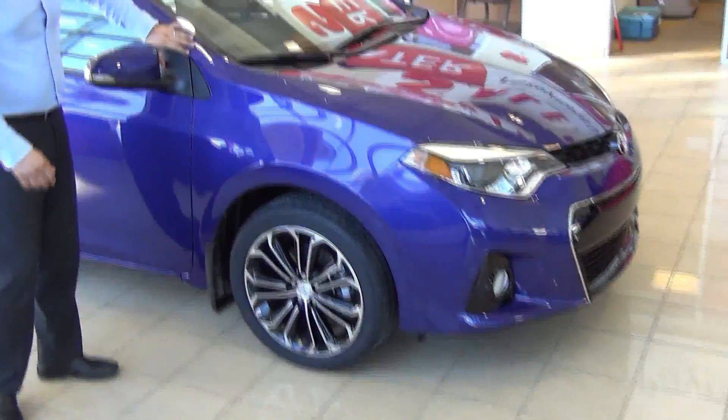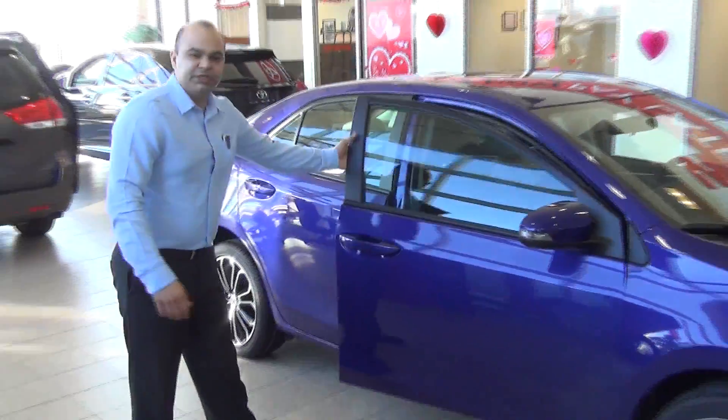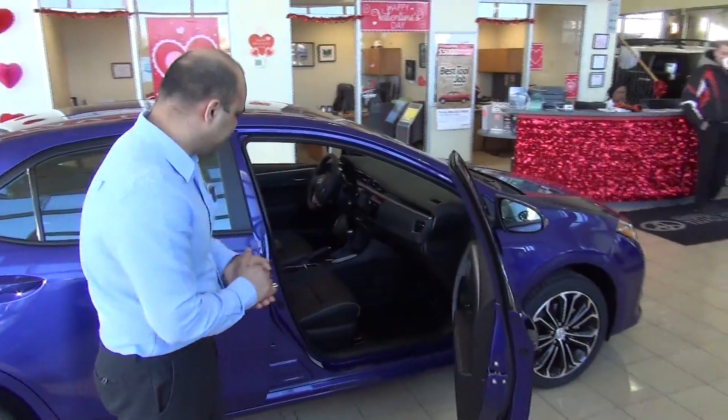We also have the Vortex generator for the first time in the Toyota Corolla model. What the Vortex generator does is it reduces the drag and gives you more stability while you're driving.